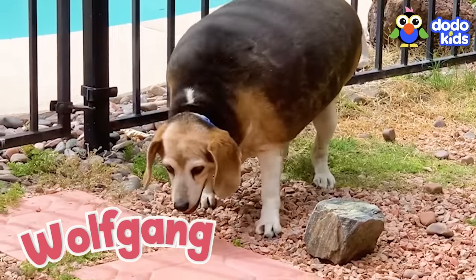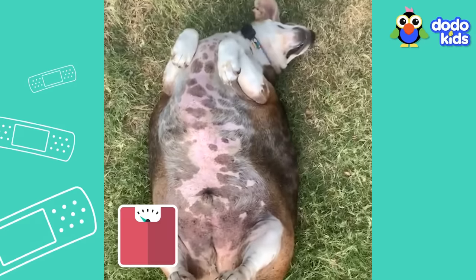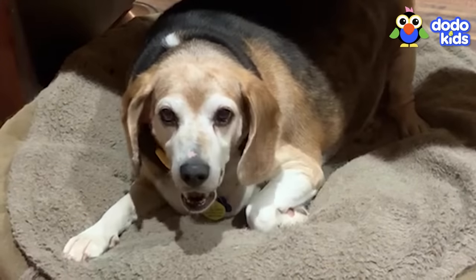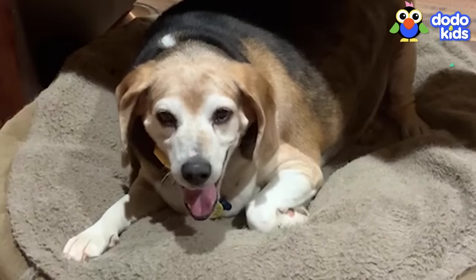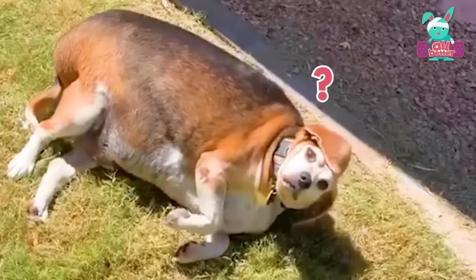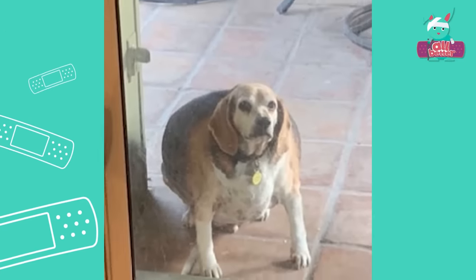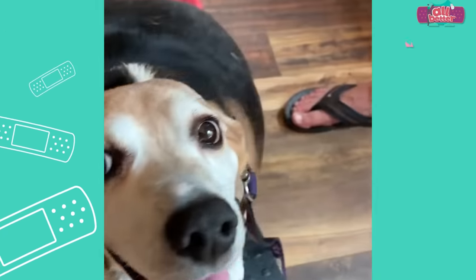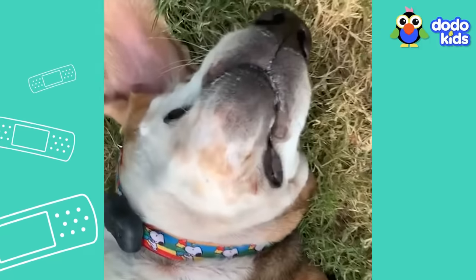Wolfgang needs our help. He weighs 90 pounds — much bigger than a dog his size should be. He was living by himself when he was found, so nobody knows how he got so big. Nobody but Wolfgang.